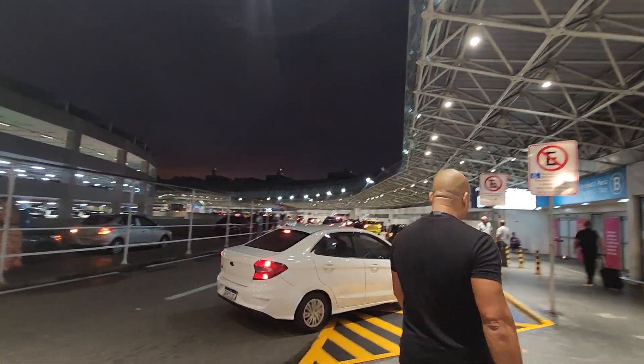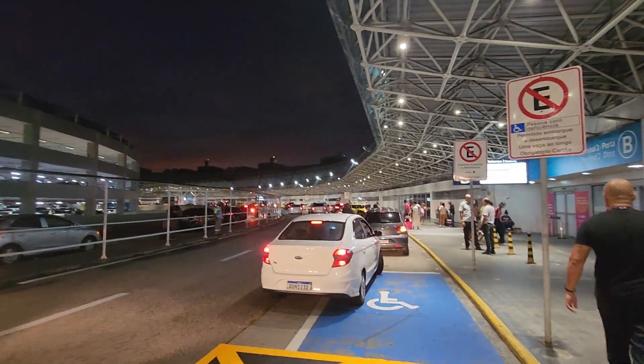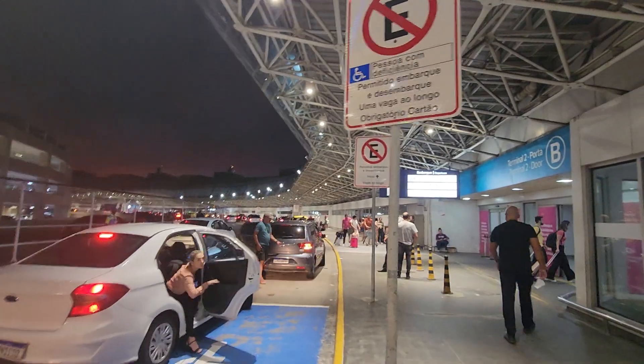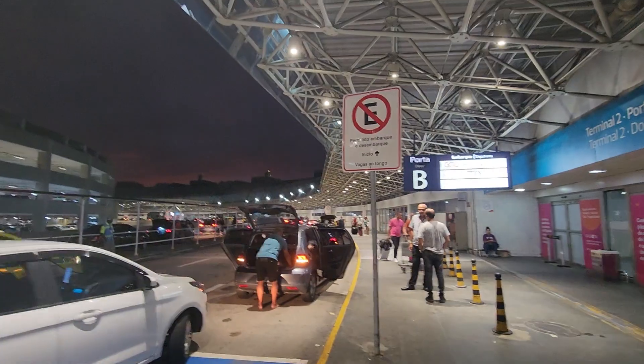Good morning from Galeão International Airport here in Rio de Janeiro. I am flying to Buenos Aires this morning with British Airways. We'll be on their Boeing 777.